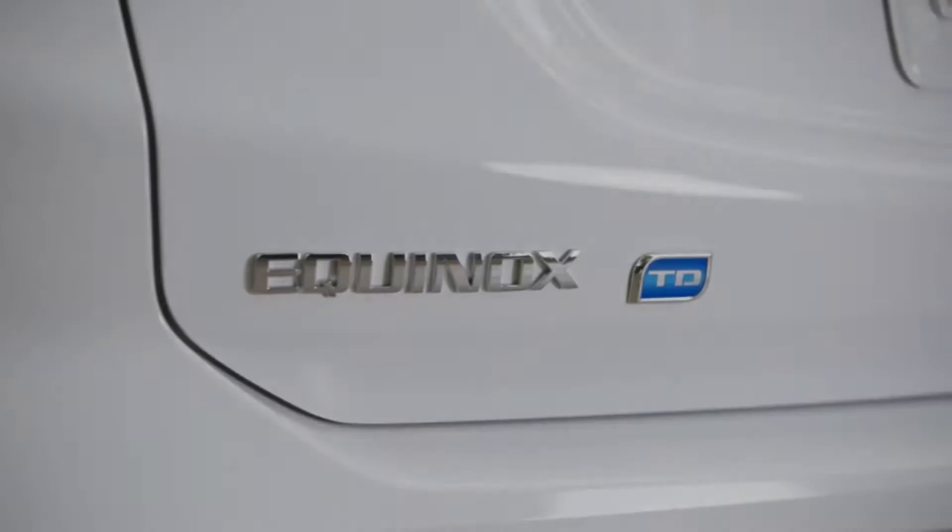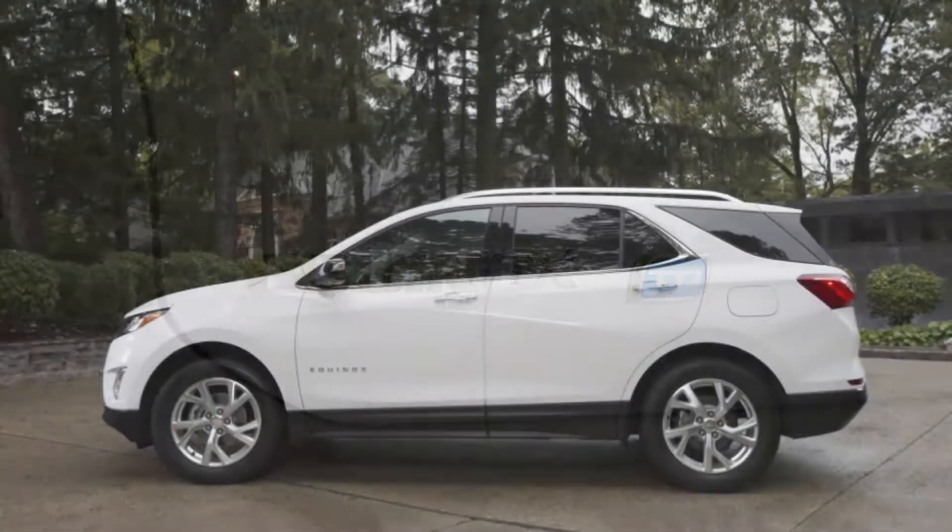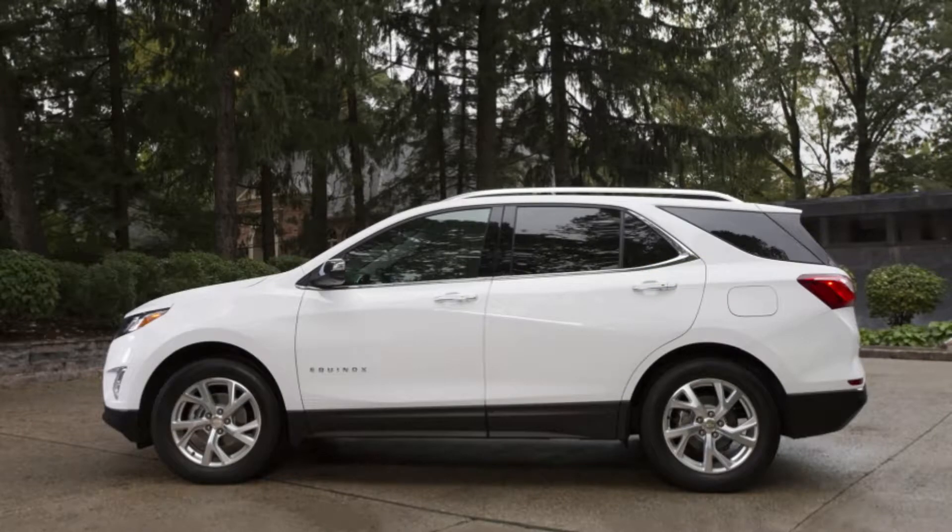It is, without a doubt, one of the strangest variants of a high-volume vehicle on sale in the U.S. right now: the 2018 Chevy Equinox fitted with the company's 1.6-litre EcoTech turbo diesel.